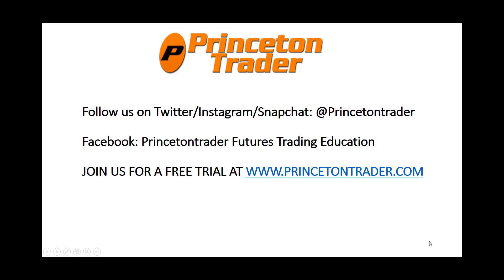Trade them well. Follow us over on Twitter, Instagram, and Snapchat at Princeton Trader. Check us out on Facebook and join us for a free trial at www.princetontrader.com. Trade them well.